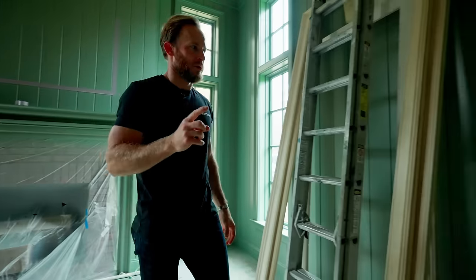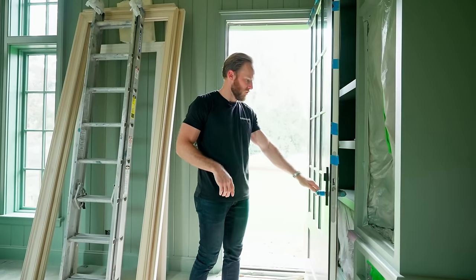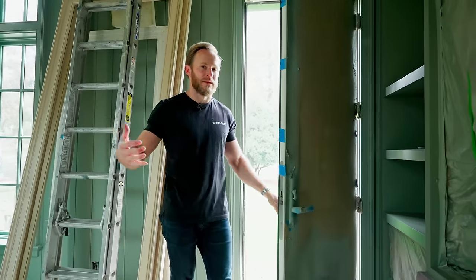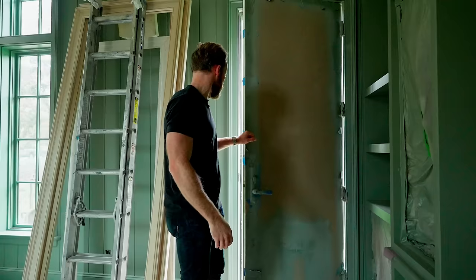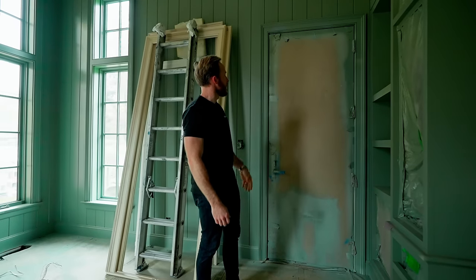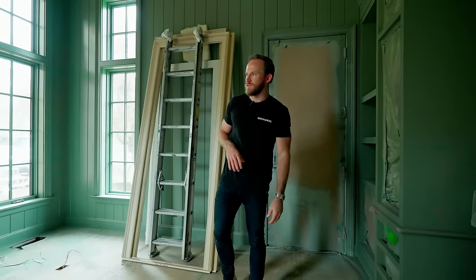There are two offices in this home, but one of the things I really like about this office is that it has its own entry to the outside. Should you have someone over that needs to come in for a meeting, they don't have to walk through the entire home. It is currently protected for construction, but it is full glass, which will let a lot more natural light in here.